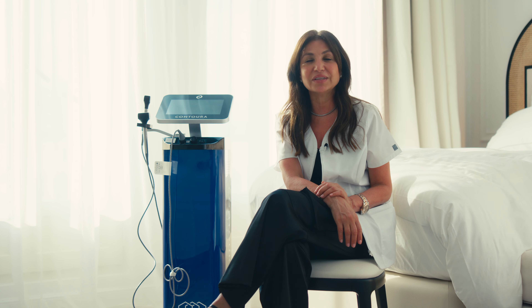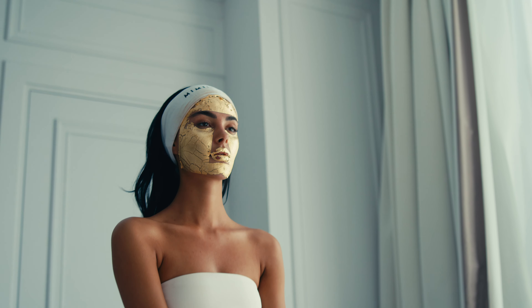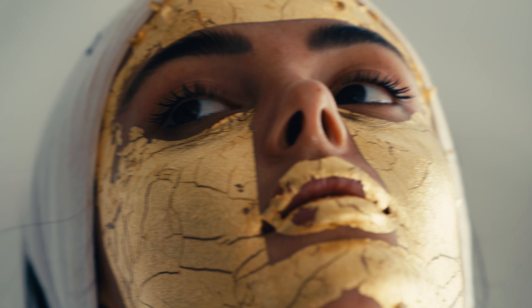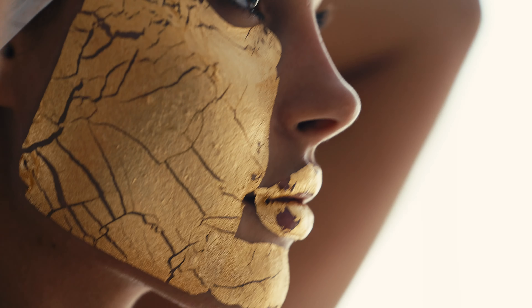The gold gives a fabulous glow to the skin — it lifts and tightens. It enhances the work of the Former machine, and both work on stimulating, so you see a better result when you combine the gold with the Former together.